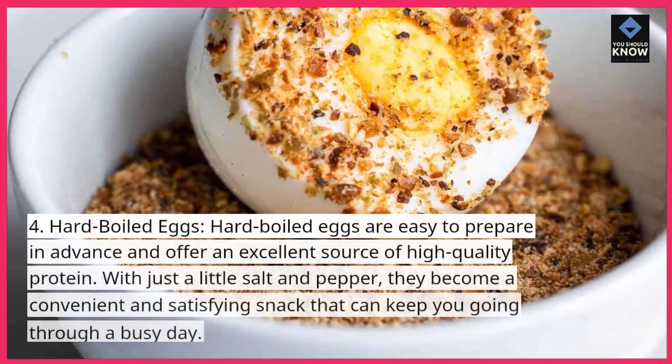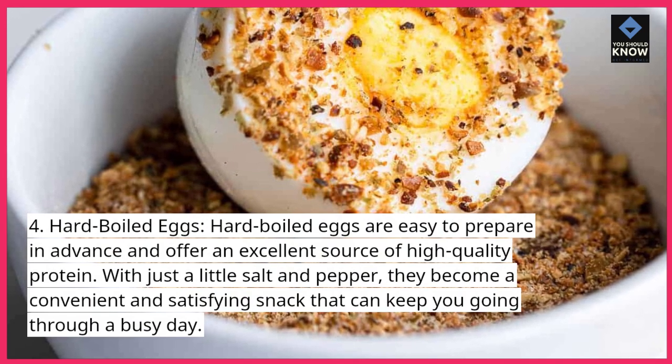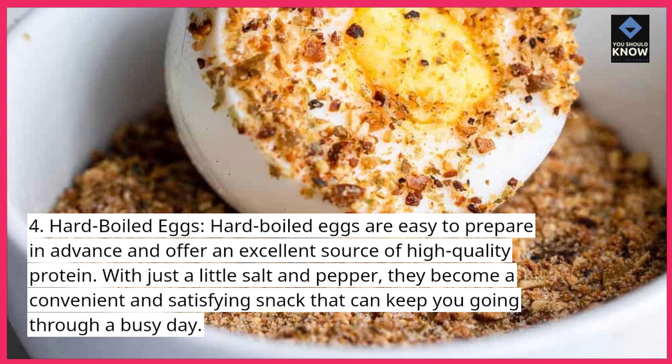Hard-boiled eggs. Hard-boiled eggs are easy to prepare in advance and offer an excellent source of high-quality protein. With just a little salt and pepper, they become a convenient and satisfying snack that can keep you going through a busy day.